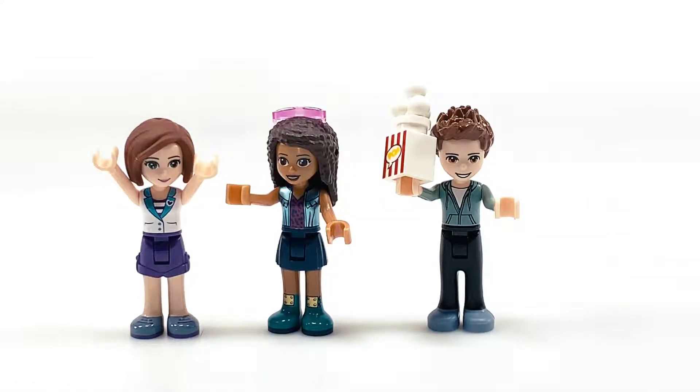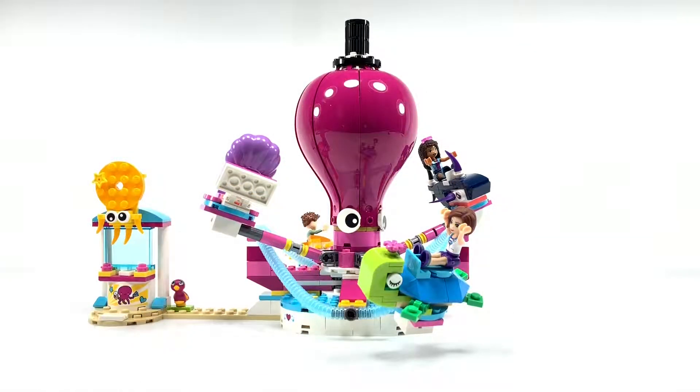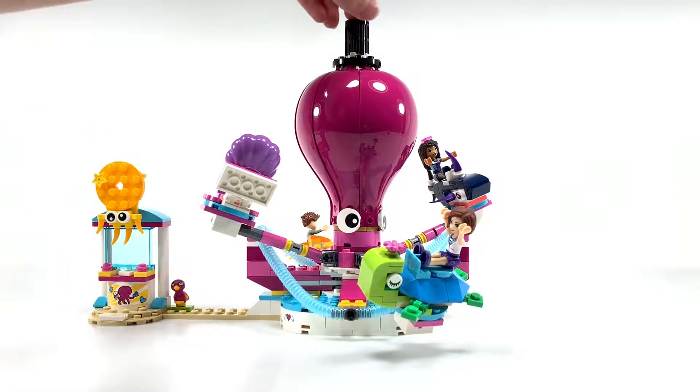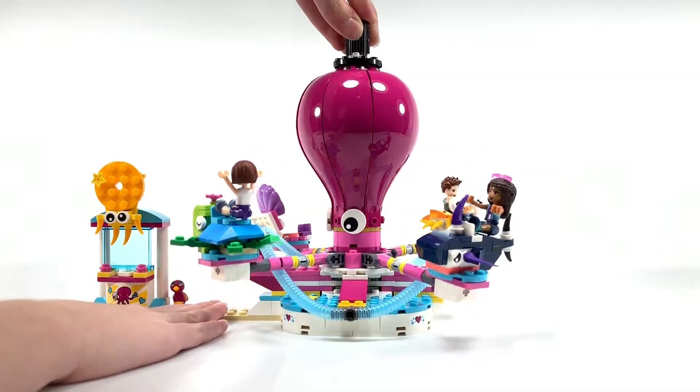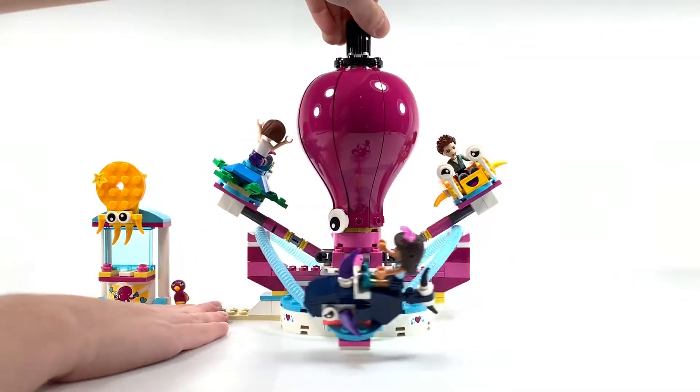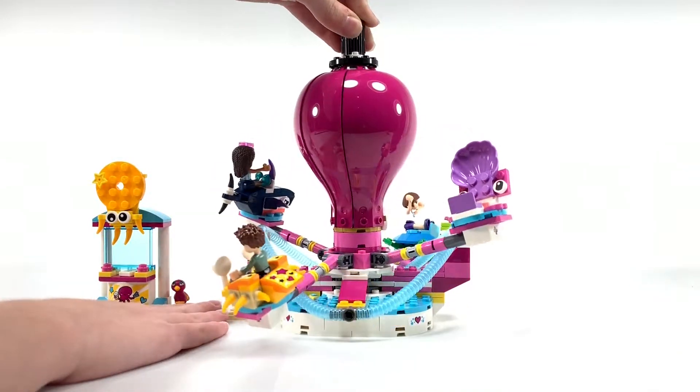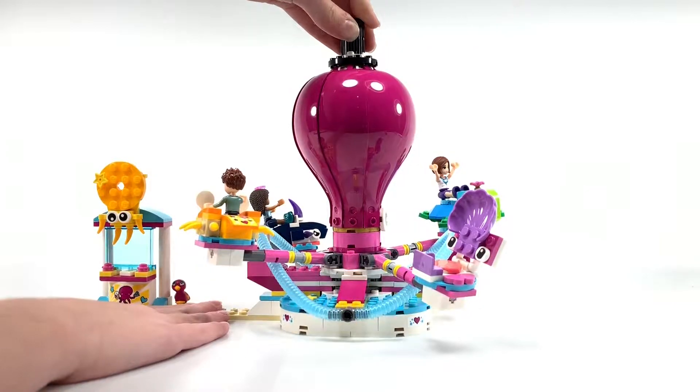Now let's take a look at the octopus. This is the Funny Octopus Ride. It has a cute little top hat up here which I think is really adorable. There are 4 cars for people to sit on: the Sleepy Turtle, the Scary Shark, the Crazy Crab, and the Clam.